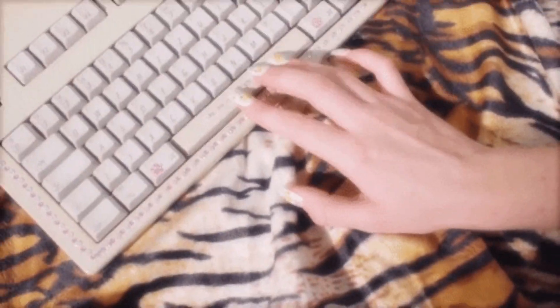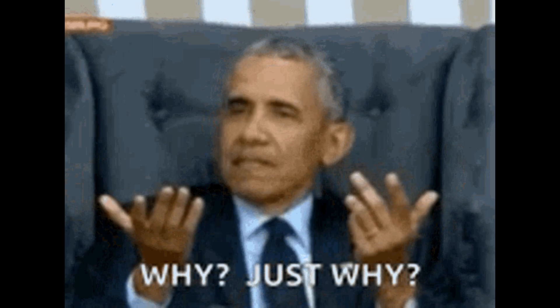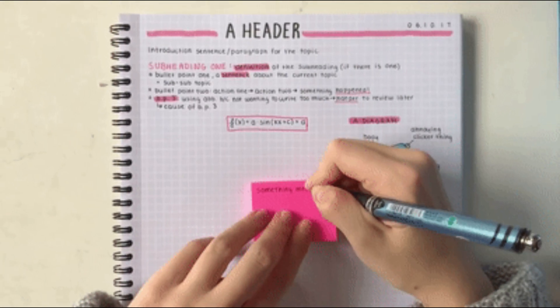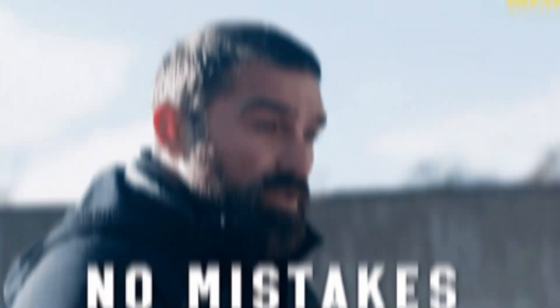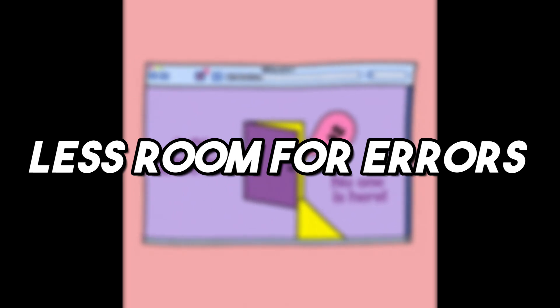And don't forget about spaces in your code. It's like the quiet moments in a song that make it sound just right. Why should I bother, you might wonder? Here's why: no more headaches from looking at confusing code. Working with friends — clean code is like sharing a neat notebook, everyone gets it easily. Fewer mistakes: when everything's neat, there's less room for errors. Plus, it feels great to look at your clean code and think, wow, I did that.